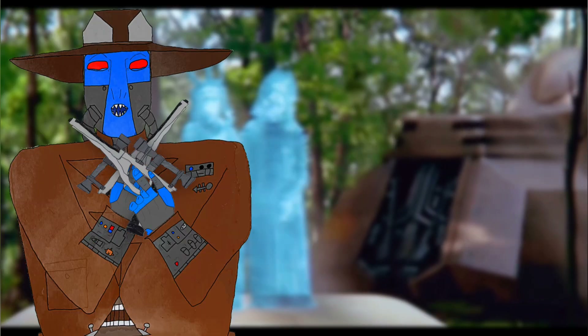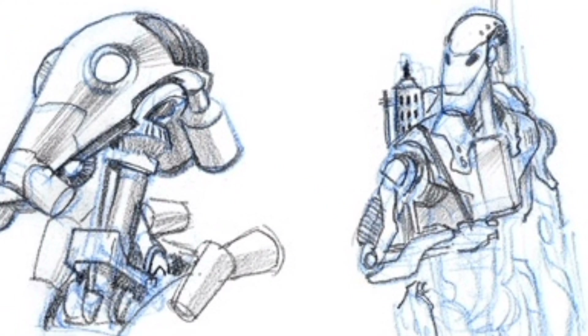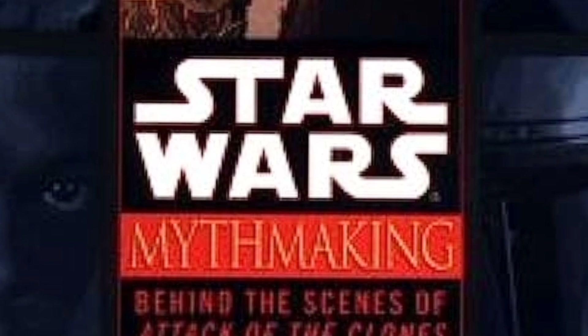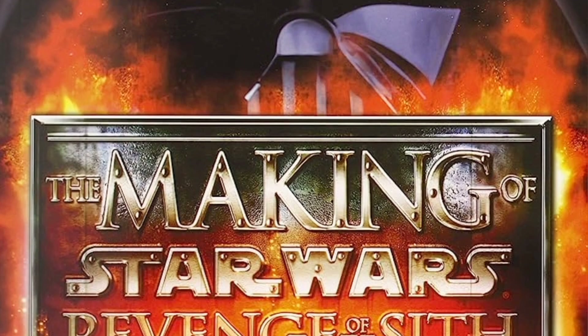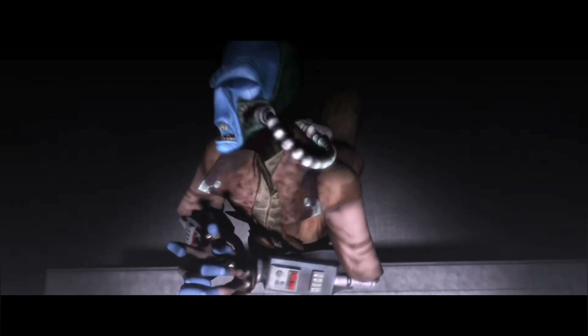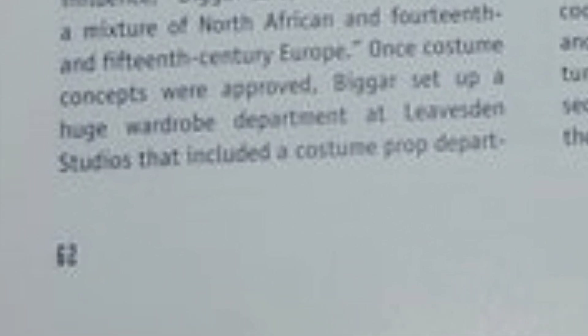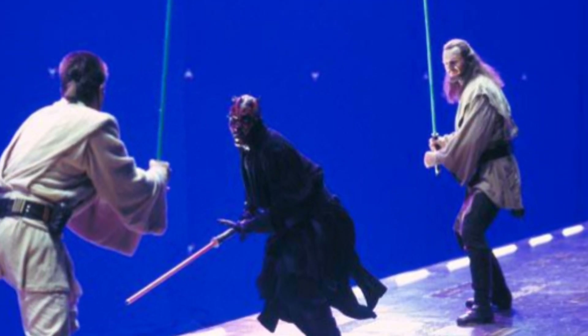Fun fact: before talking about the B1 battle droids everyone knows, did you know that the helmets of the standard battle droids were originally in The Phantom Menace designed off of the stormtrooper helmet but just readjusted? That's just one of the many cool details you can find in the Making of Episode One book. I'm currently reading through the making-of books for episodes one, two, and three — definitely would recommend them.